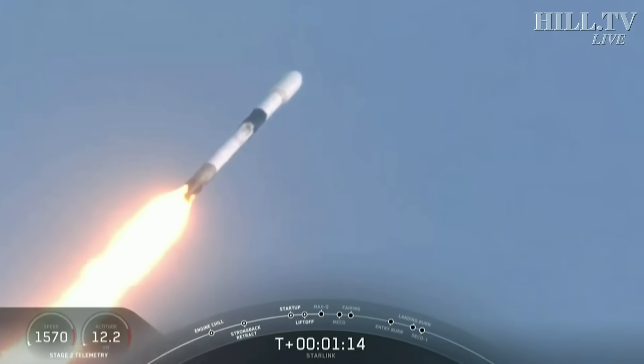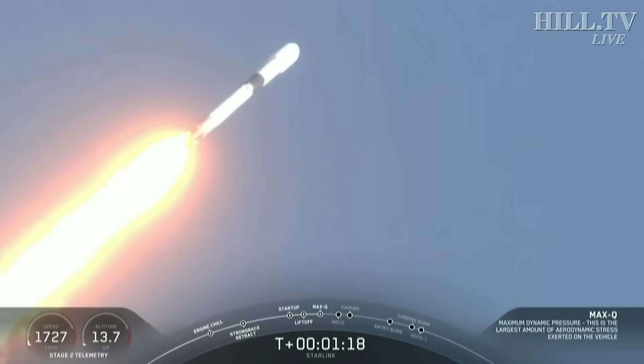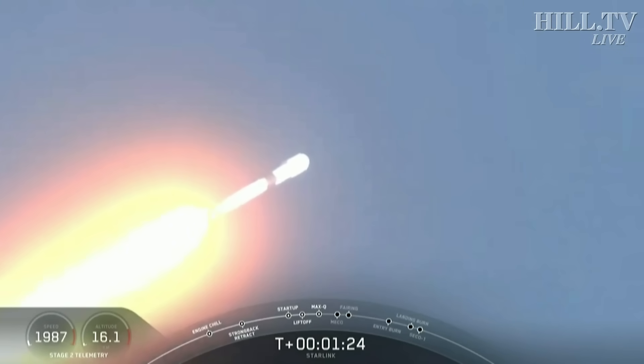Max Q. Call out there for having gone through the point of maximum aerodynamic pressure. That's when the loads on the vehicle are the highest from the combination of our velocity increasing while the density of the atmosphere decreases.